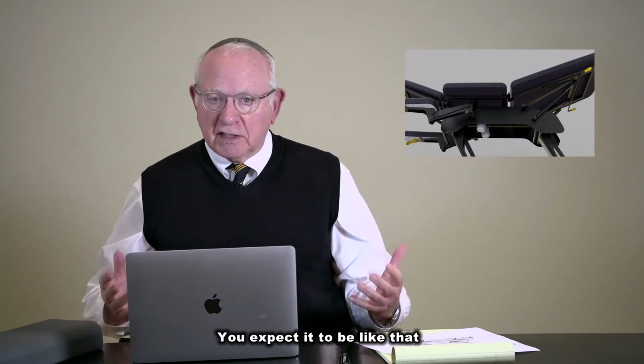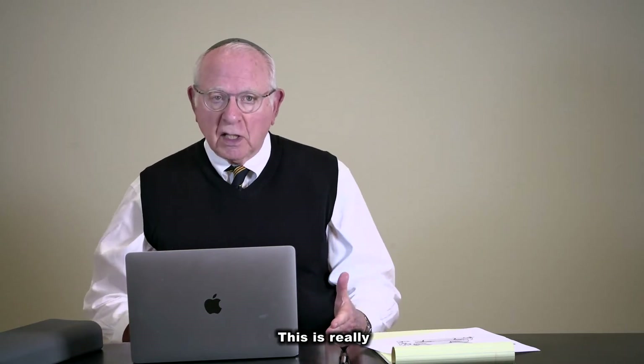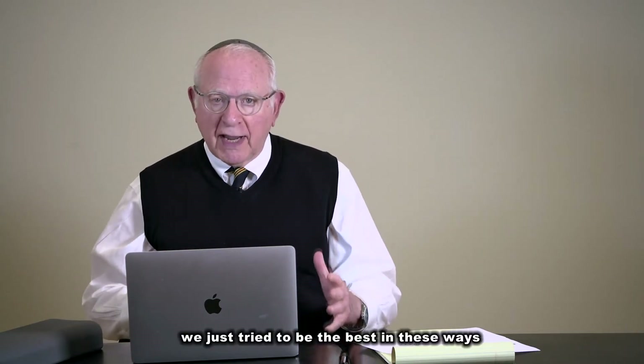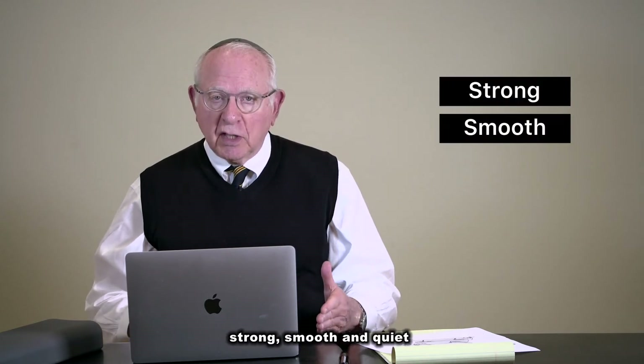You expect it to be like that, of course, but you don't always get that. We just try to be the best in these ways: strong, smooth, and quiet.